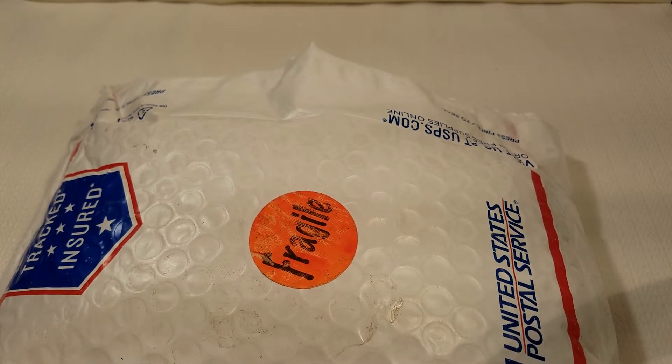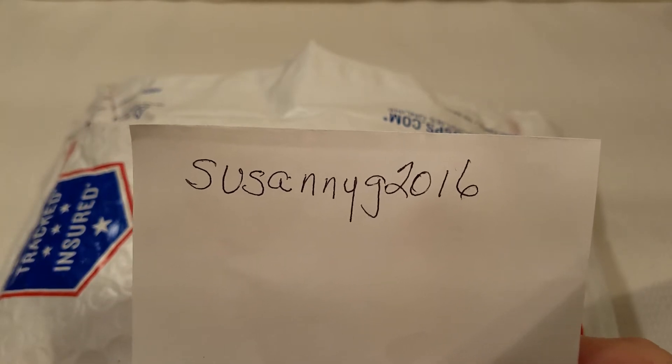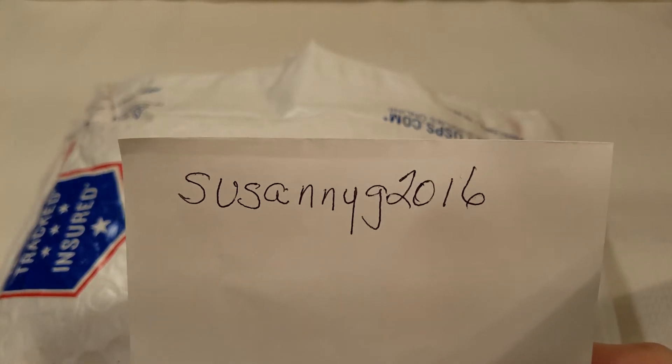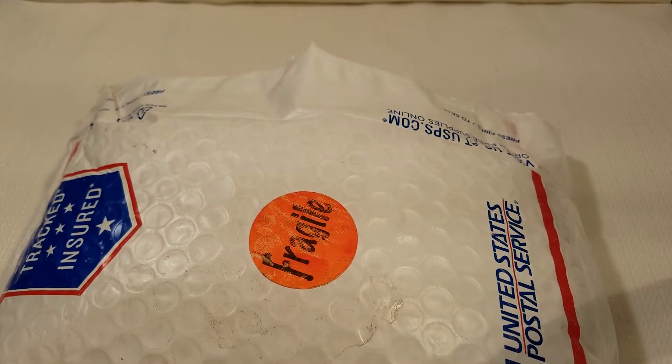First of all, this lot is all wearable jewelry. The lot was just nine dollars, and with shipping and handling it was $16.95. If you are a reseller of pre-owned jewelry, I highly recommend you look her up — she's on eBay and she does a lot of really nice jewelry for auctions. Her username is S-U-S-A-N-N-Y-G-2-0-1-6.